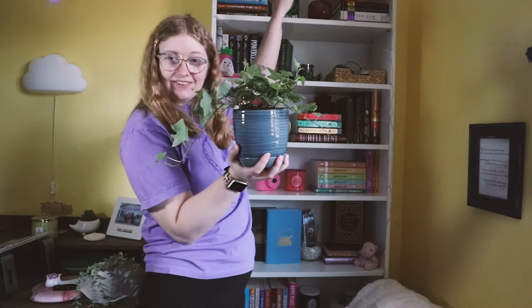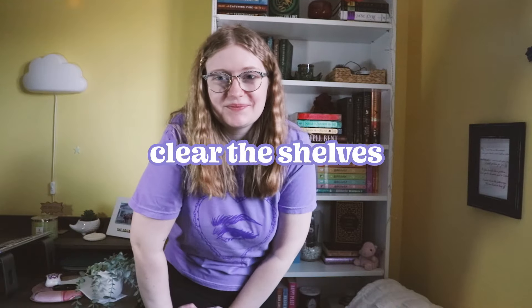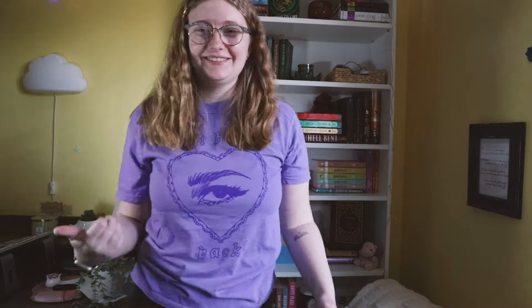My plant is potted, so I think it's gonna go on top of the shelf for now. Next step, we have to take everything off the bookshelf, so wish me luck.